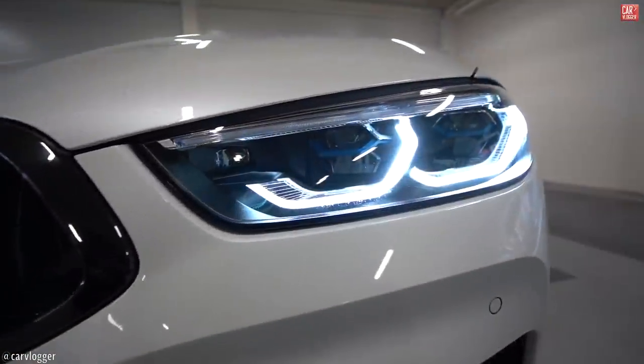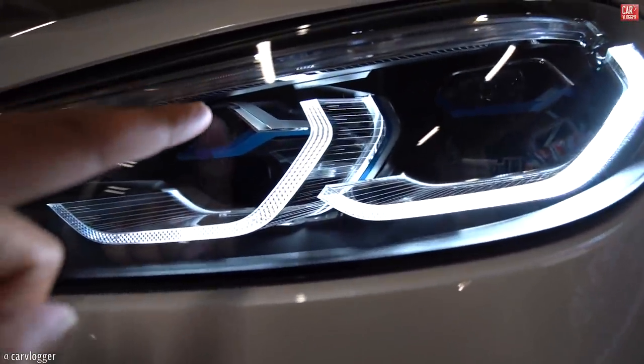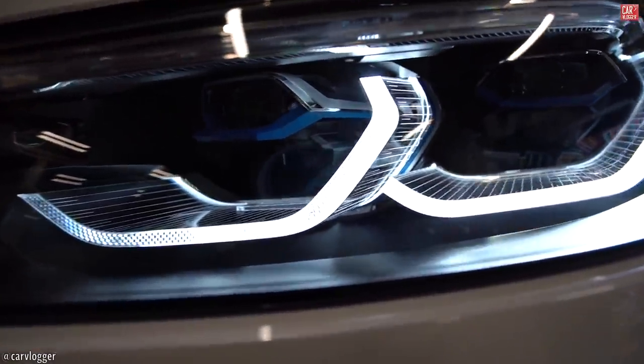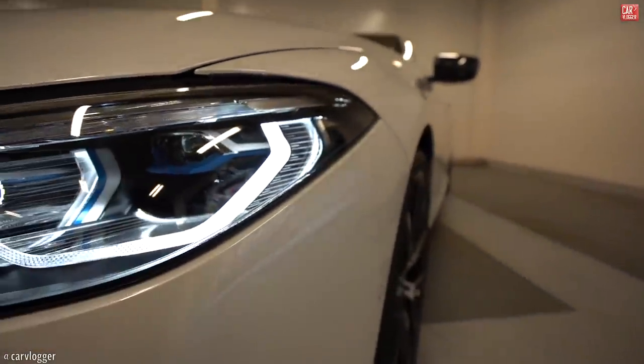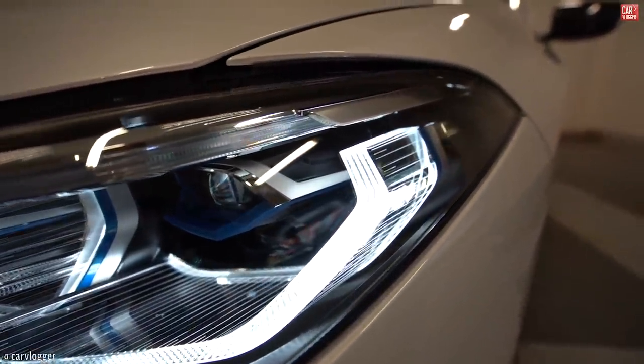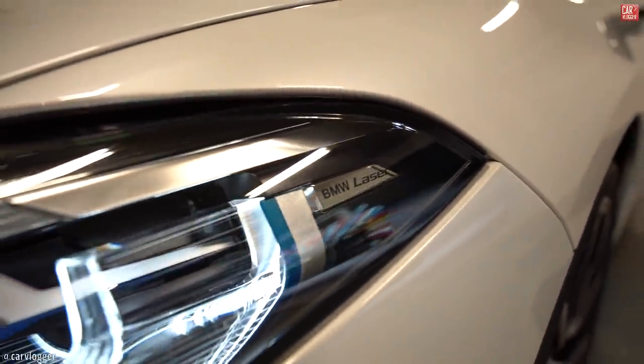Continuing to the headlights — you can see inside the blue identity that confirms we have laser lights, with hexagon daytime driving lights. You can also see the BMW laser branding written on the unit.